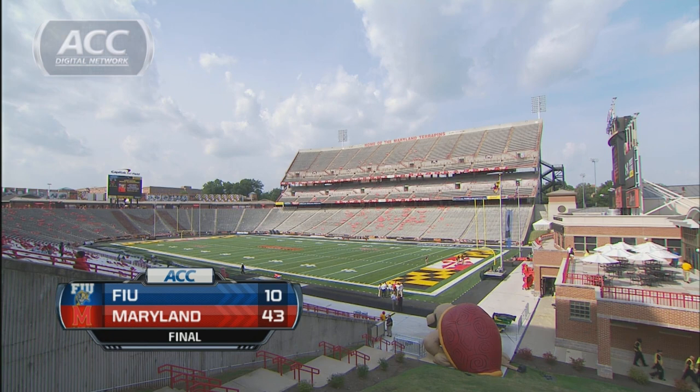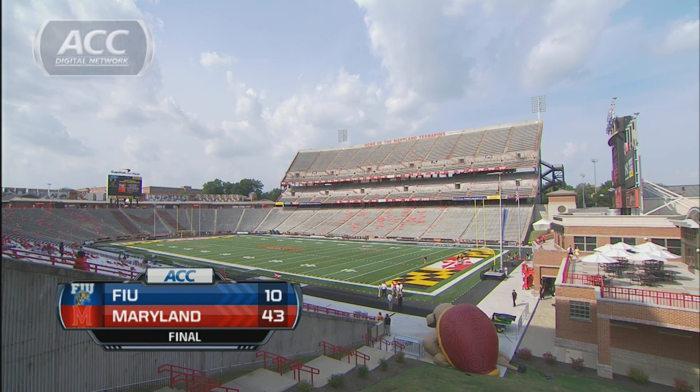You're watching the ACC Digital Network, brought to you by Ruby Tuesday. 43 to 10, the final at Byrd Stadium at College Park. Maryland wins their season opener in convincing fashion over Florida International. The Terps had some questions coming into the campaign and answered most of them here today.